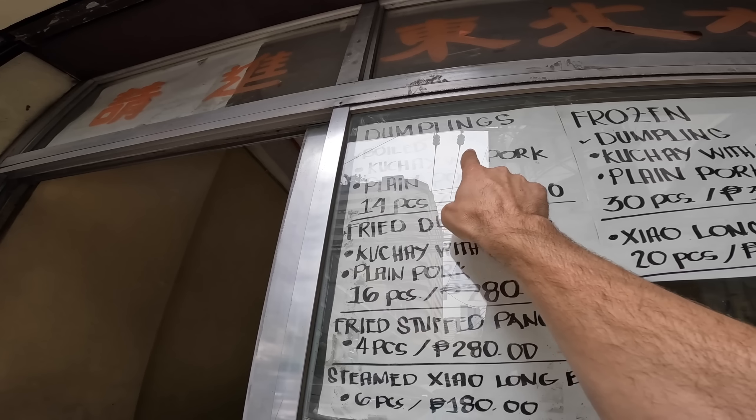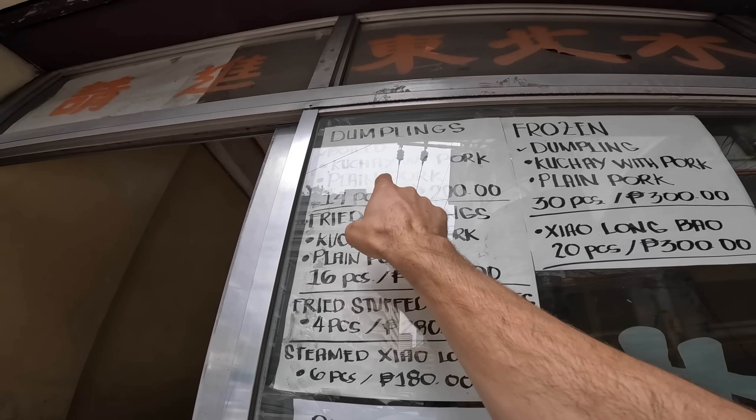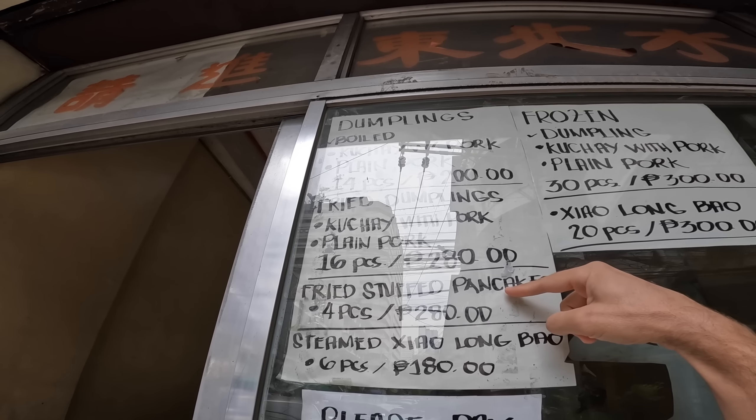Here we go — this is what we're after: the Couché with pork. It looks like 14 pieces for 200 pesos — plain pork, boiled. They also have fried, and they have a stuffed pancake. So yeah, a lot of options here.